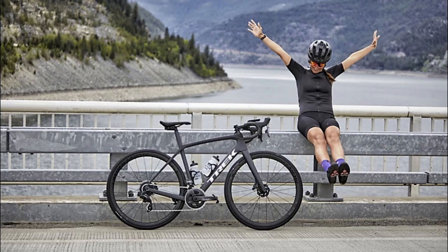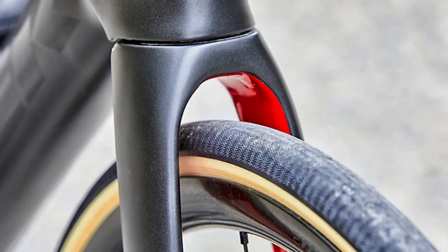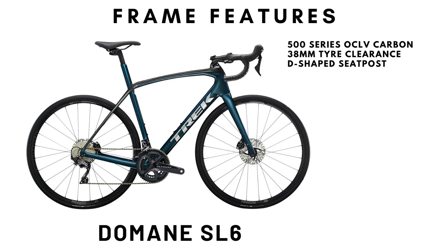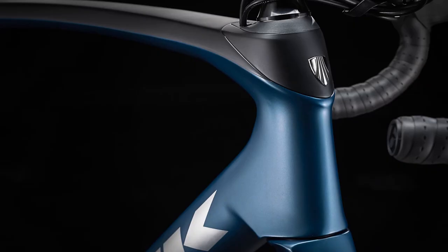The frame of the Trek Domane SL6 is made from their 500 series OCLV carbon. It has the most generous 38mm of tire clearance and a D-shaped carbon seat post. The Domane bottom bracket is T47 threaded and it is one of the two bikes here to use some sort of suspension system for added compliance. The Trek uses ISO speed decouplers at both the rear and the front, which provides astonishing amounts of compliance at the cost of significant weight.